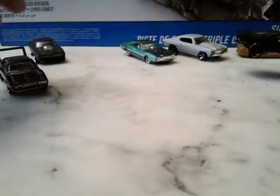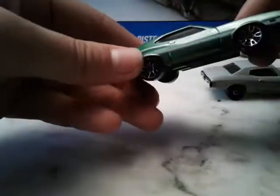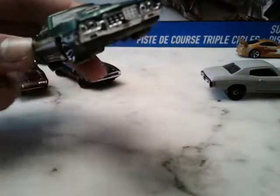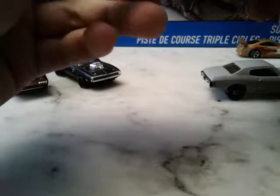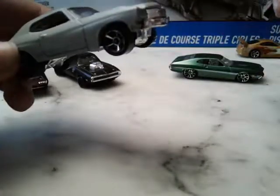We also have the two cars from the fourth movie. You've got the Gran Torino that apparently killed Letty in the movies, though in the eighth she's alive. And then this is Dom's Chevelle that he blows up purposely to escape — it's a little worn out.